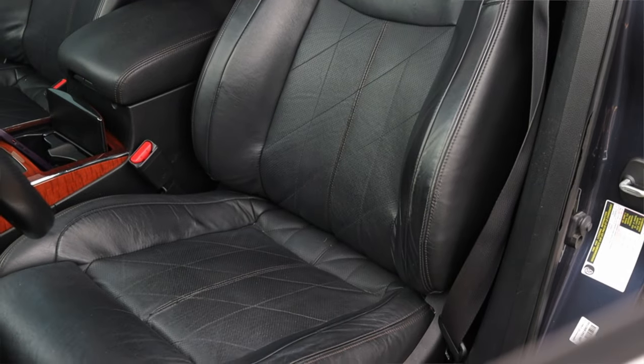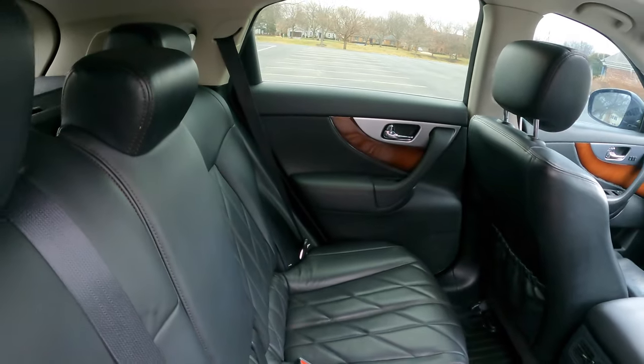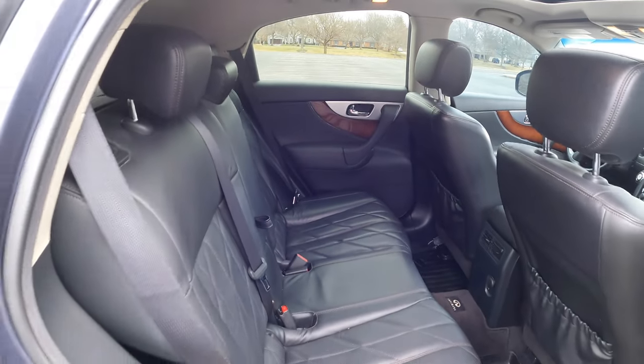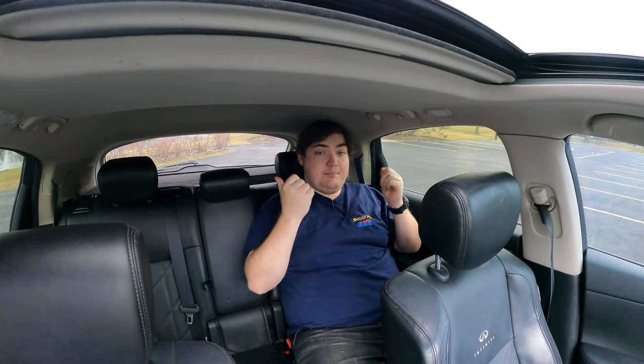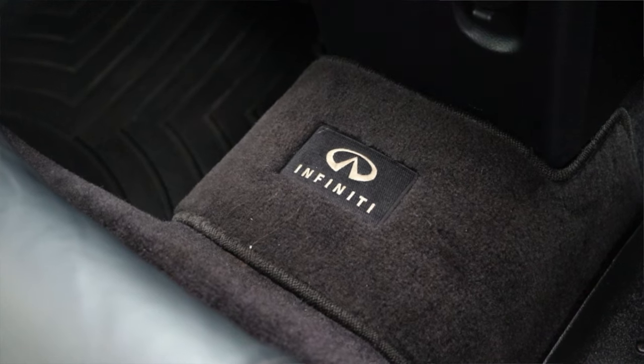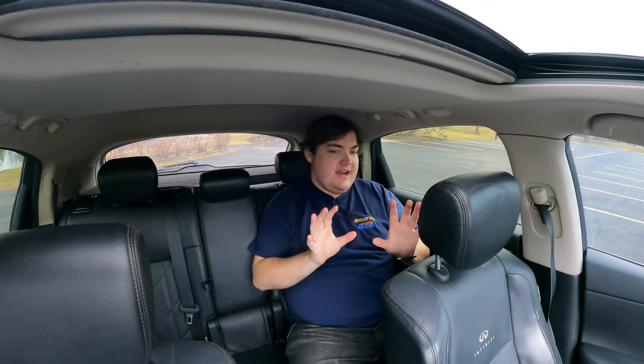Now let's look at the back seats. Knee room: good. Headroom: good. They're comfortable. One thing I want to note — I think I missed this in the last video — is that these second-row seats do recline. You use the same handles you'd use to fold them down, and you can actually adjust them back. That's a really nice feature a lot of SUVs overlook. I also get rear vents, a 12-volt outlet, Infiniti stitching on the floor, and a center console with two cup holders and storage. The FX chassis is a great mix of the Infiniti G products — the G35s and G37s — but taller and bigger.